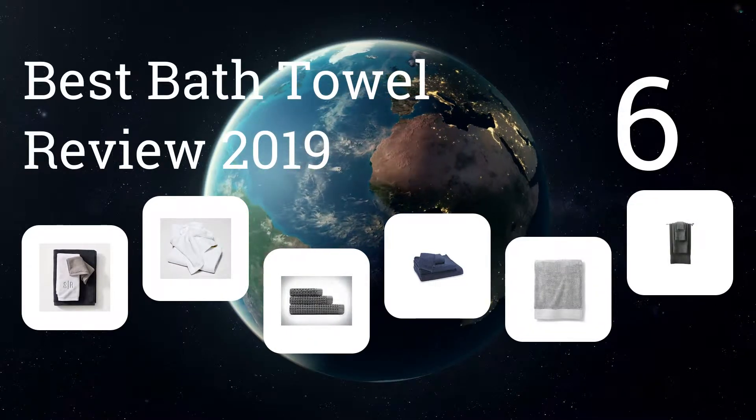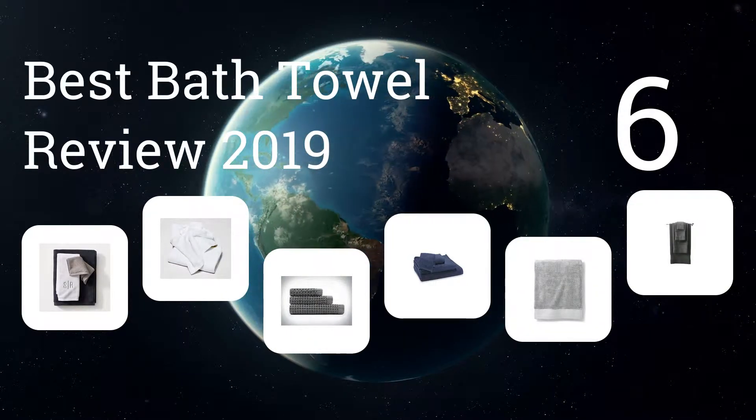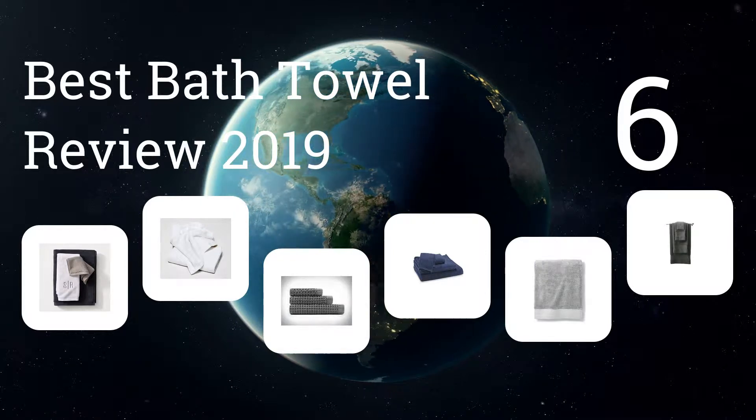We present the six best bath towel reviews of 2019. Let's get started with the list.